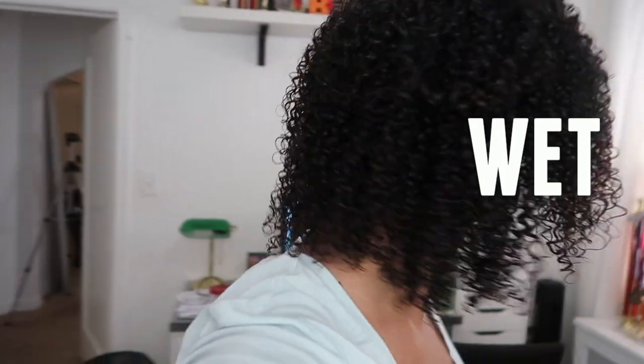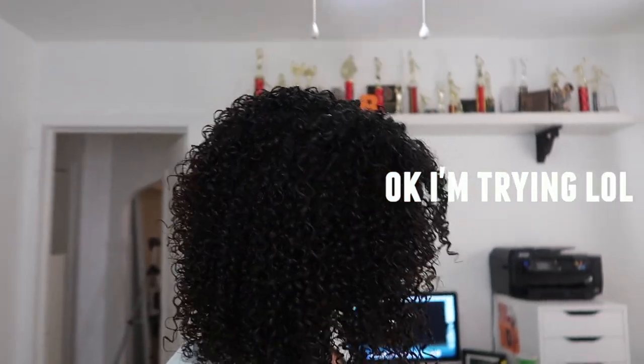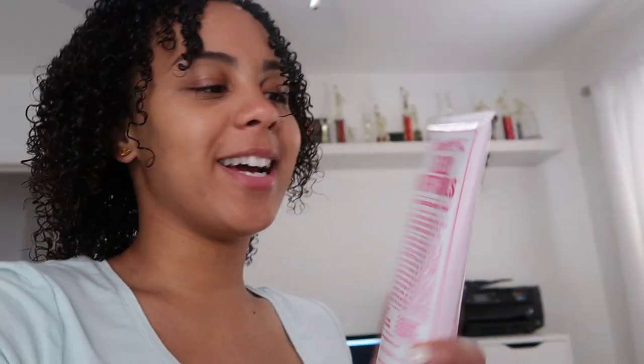Look at the product in my hair and how shiny it is — it's so juicy in my hair! To recap, I used Miss Jessie's Quick Curls — that cream smells like a lime merengue — and then Jelly Soft Curls on top of it. Let's see what happens throughout the day!